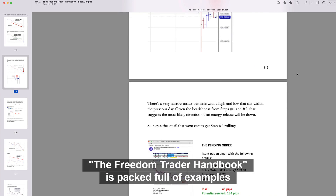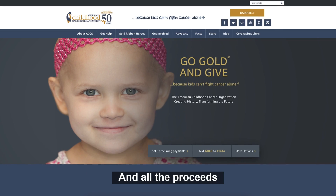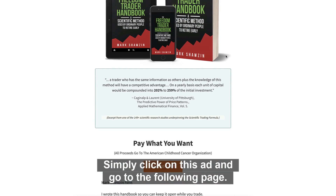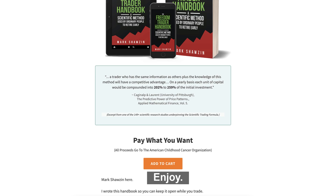The Freedom Trader handbook is packed full of examples of this trading strategy. It's available for sale right now and all the proceeds go to the American Childhood Cancer Organization. Simply click on this ad and go to the following page. You can choose your donation amount and you'll get instant access to this book. Enjoy.